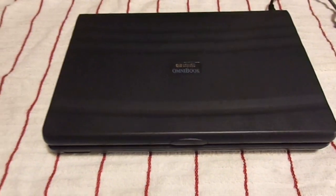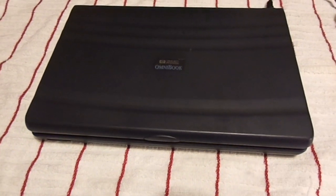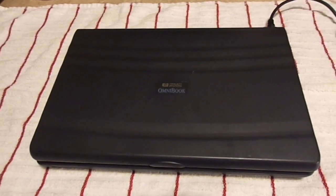Well, folks, I've returned from the depths of hell to bring you this: an HP Omnibook, back when HP was known as Hewlett-Packard.